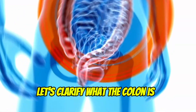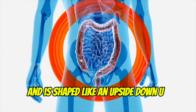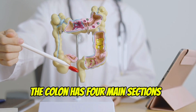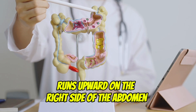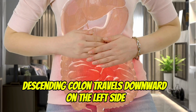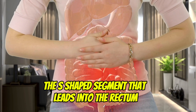First off, let's clarify what the colon is. The colon, or large intestine, is about 5 feet long and is shaped like an upside-down U. It connects the small intestine to the rectum. The colon has four main sections: the ascending colon, which runs upward on the right side of the abdomen; the transverse colon, which crosses the body from right to left; the descending colon, which travels downward on the left side; and the sigmoid colon, the S-shaped segment that leads into the rectum.